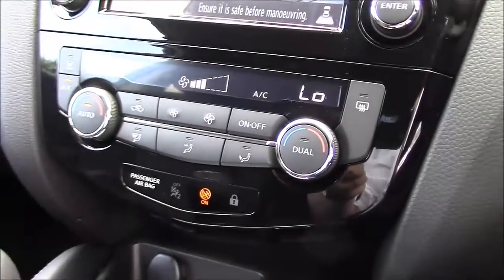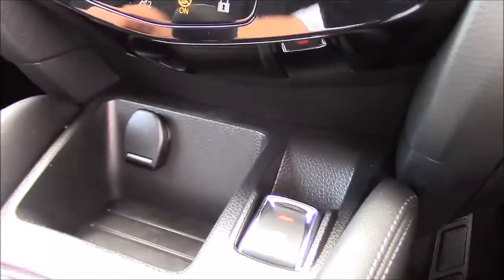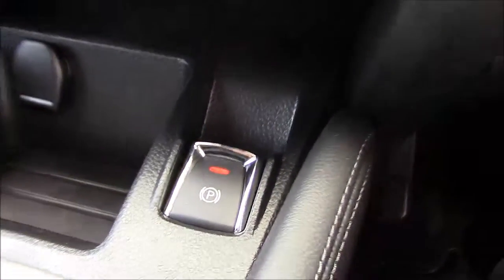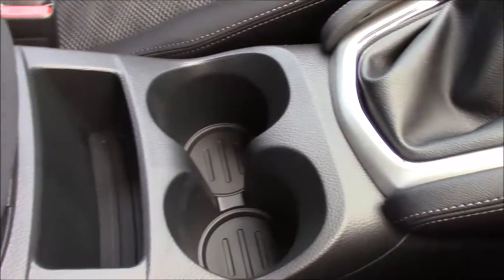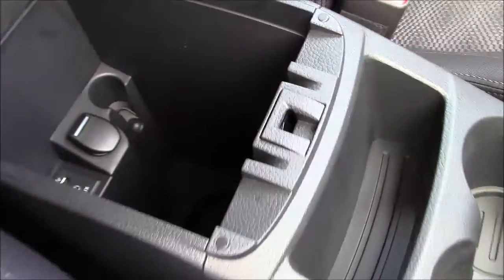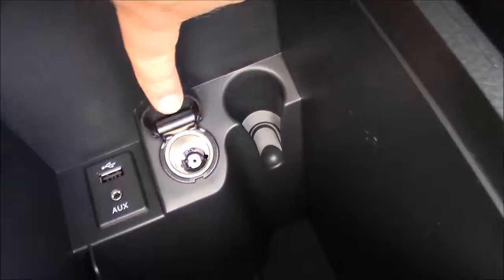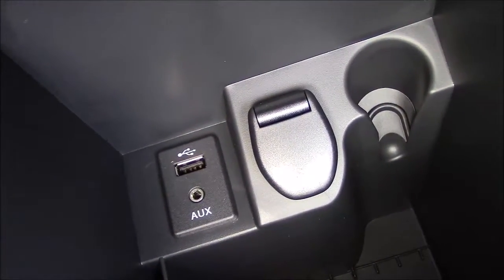Just below the touchscreen you'll find the dual zone air conditioning controls. Below that is a storage tray with a 12-volt power outlet just behind the flap, as well as the electric handbrake button. Further down the centre console, between the two front seats there's space for two cupholders, behind which is a storage tray. At the back there's a cloth-trimmed armrest which opens to reveal a storage tray at the top and a large storage compartment underneath, housing a secondary 12-volt power outlet, a USB connectivity port, and an auxiliary input socket.